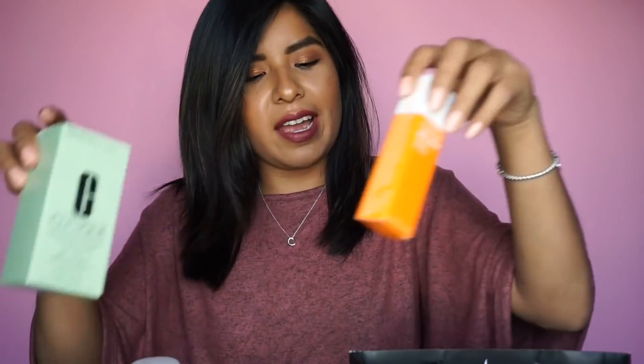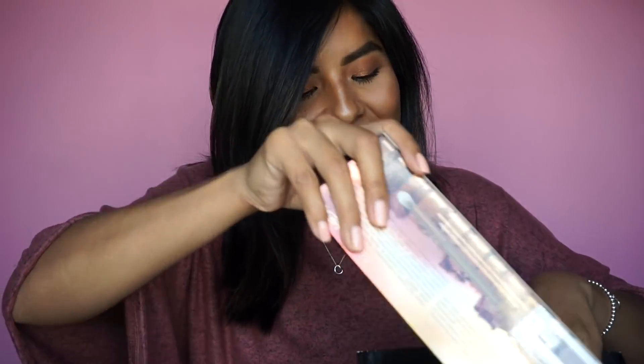The next thing I got was by Tarte — Sephora actually gave this to me as a birthday gift. If you didn't know, Sephora gives you a present during your birthday month. This year it's a Tarte present — I know I'm probably pronouncing that incorrectly. So go to your local Sephora during your birthday month and make sure you're a Beauty Insider — you can't just be a stranger, you've gotta be part of the Sephora family.